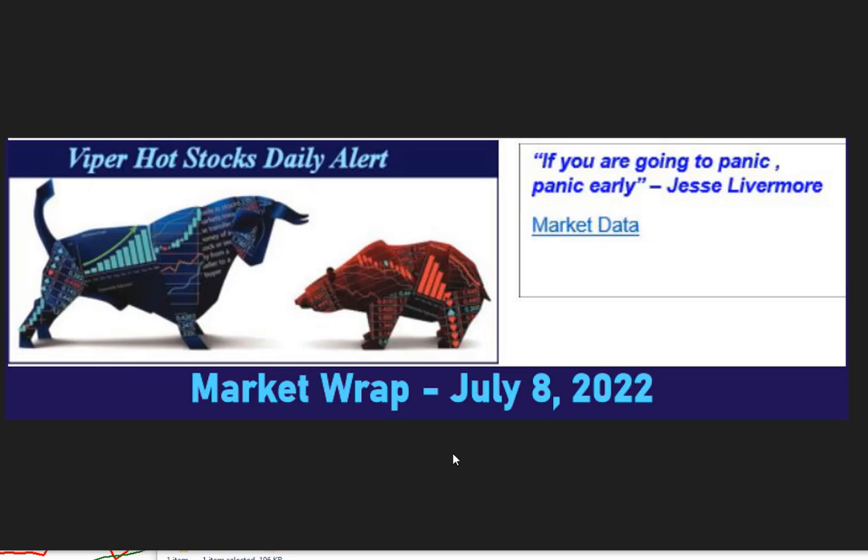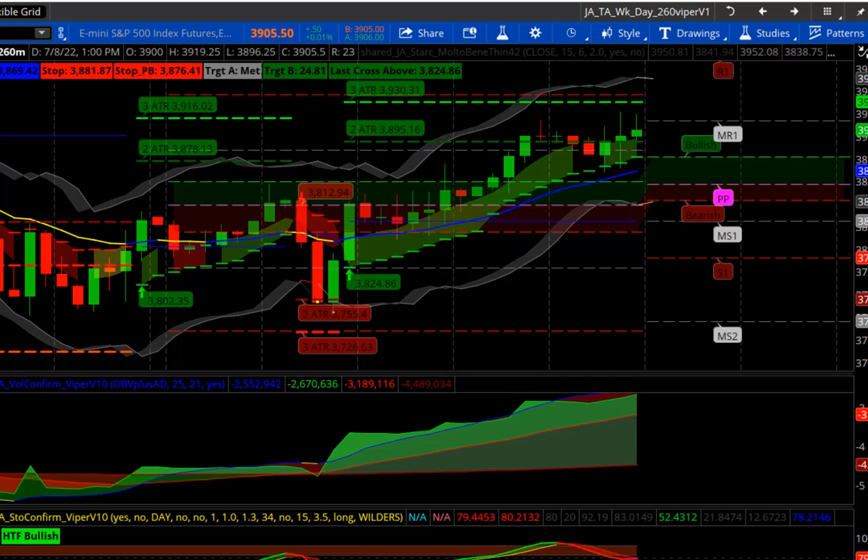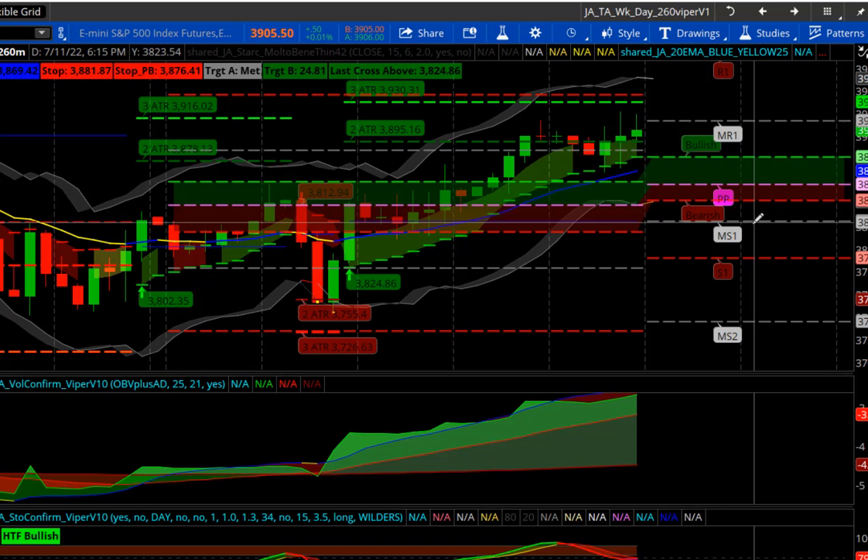Good morning, this is Tom Asprey with the Market Wrap video report for the week ending July 8th. Let's get to some charts.